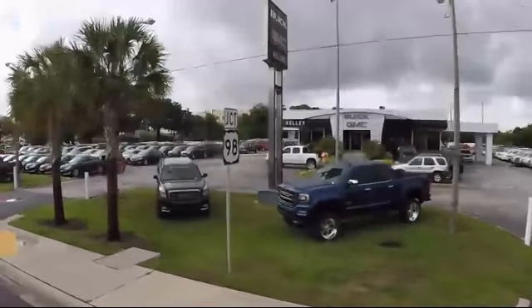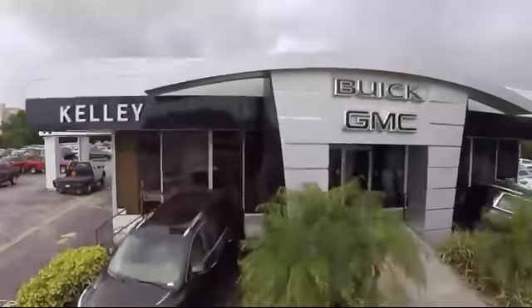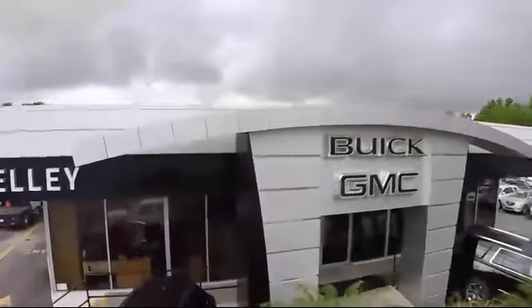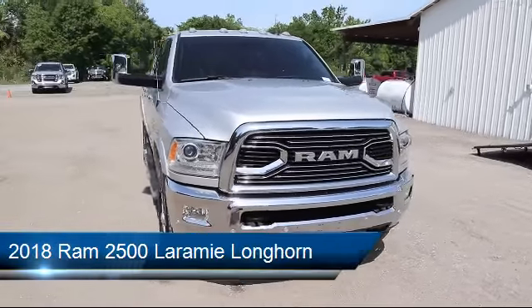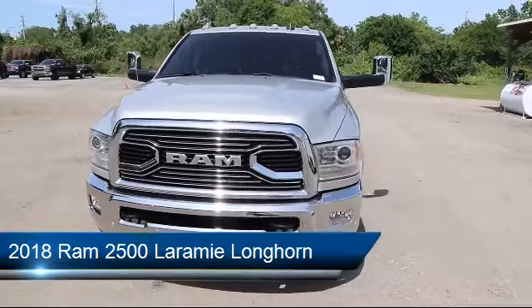Welcome to Kelly Buick GMC, and here's a look at another one of our great vehicles in our inventory. It comes equipped with a Power Sunroof, Navigation, Electronic Stability Control, Air Conditioning, and Traction Control.